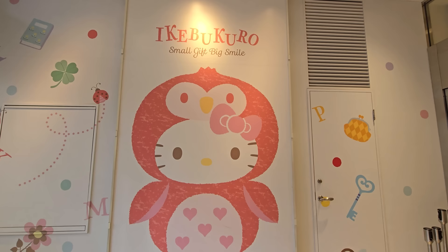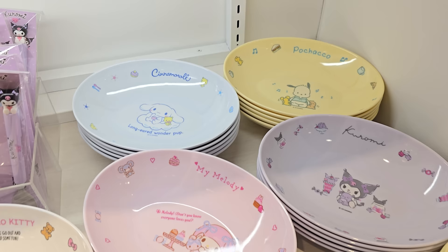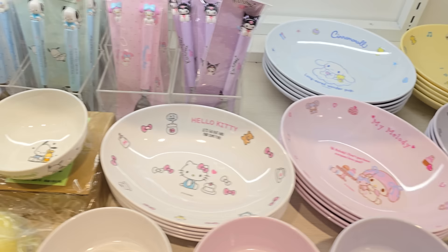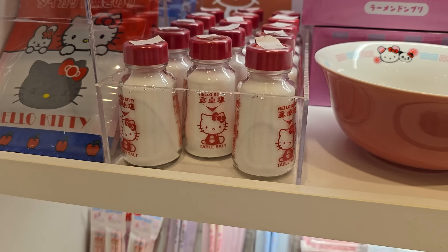Before I start showing off the store, I want to show off this little Hello Kitty. Is that a bird or a penguin though? I don't know. Look at all of these pretty bowls. The cinnamon roll one is super cute. They have Kuromi, My Melody, and then they have these tiny little bowls right here.